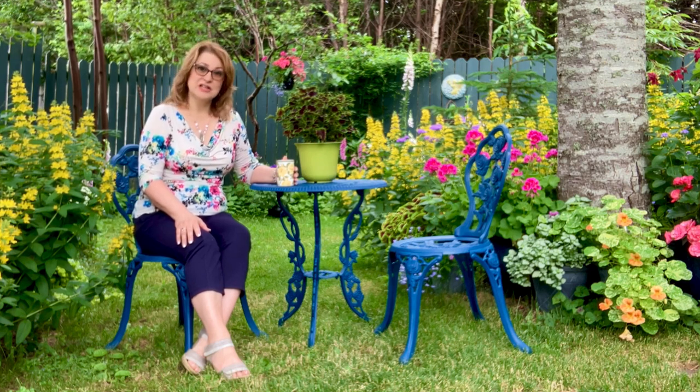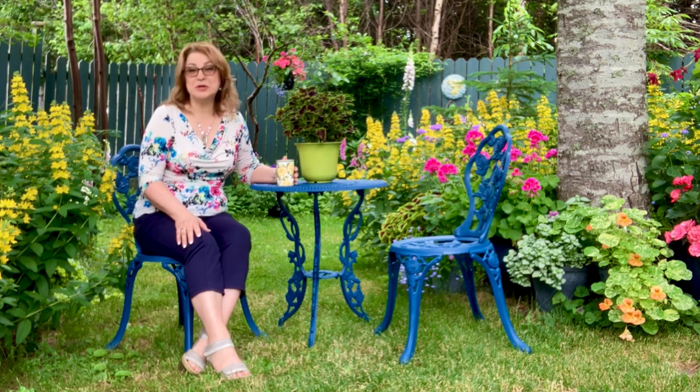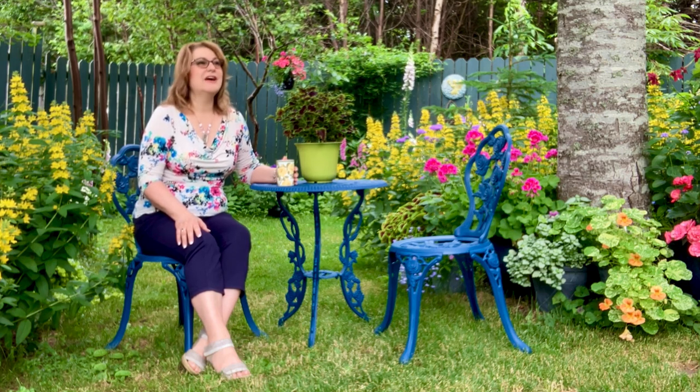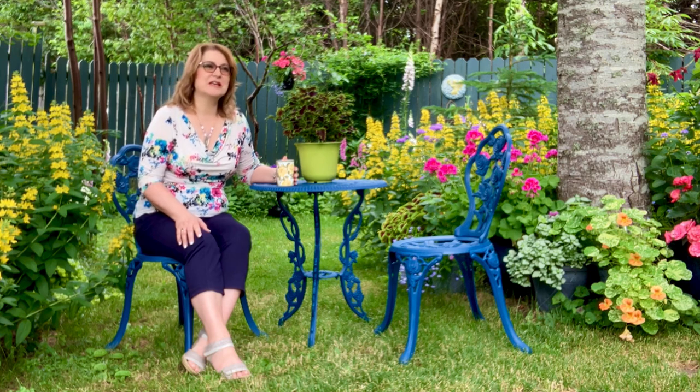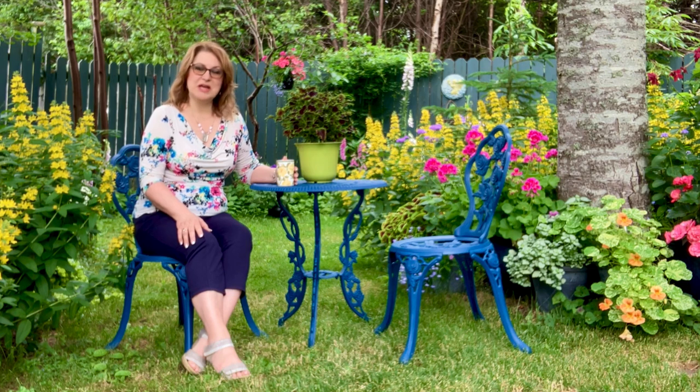We're so fortunate that behind our property there's a green space, and so sometimes you will hear birds, a squirrel, or crows. We have a family of crows that live not too far away in the green space behind our property.